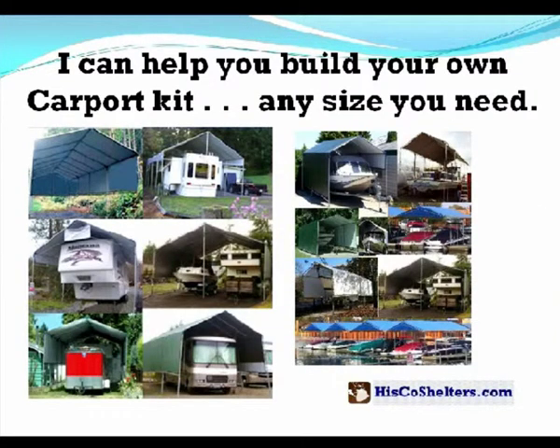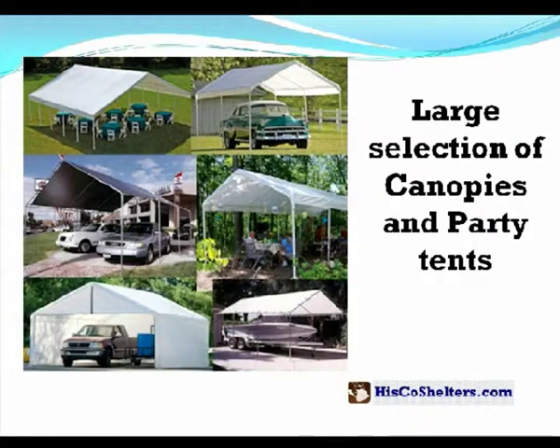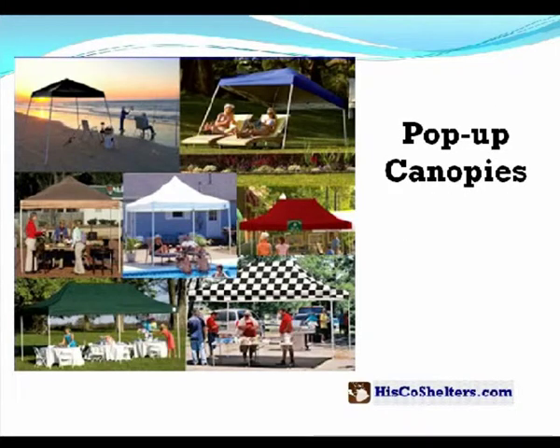I can help you build your own carport kit, any size you need. I have a large selection of canopies and tents, and pop-up canopies.